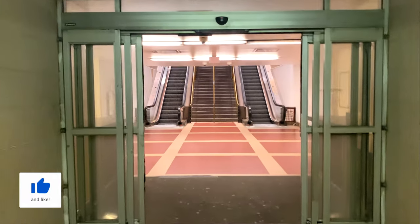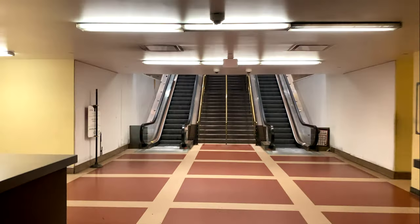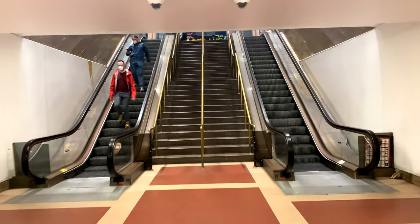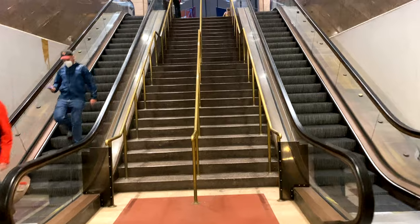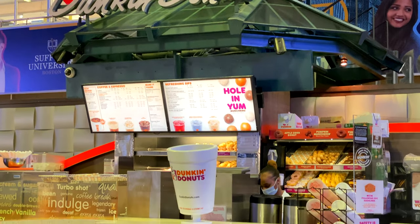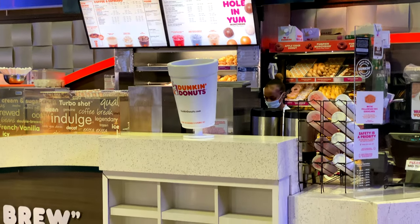The times I've ever been through here, I've never seen it this dead. I used to work at Logan Airport and it was pretty packed. Maybe get a bite to eat, some coffee, and then you wait for your train.